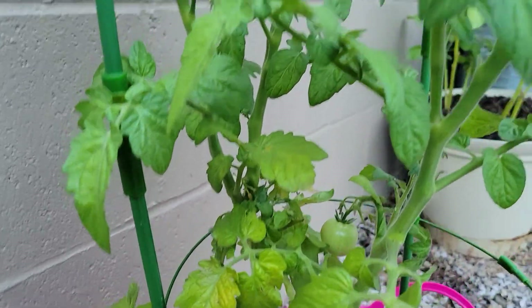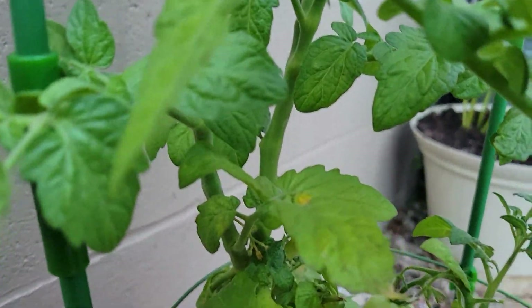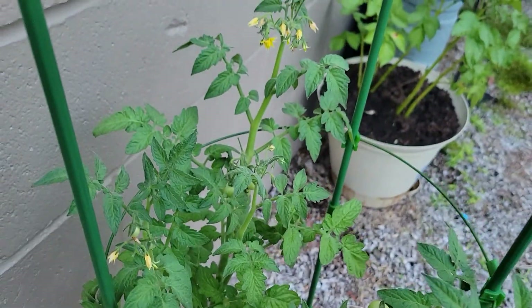I wasn't really sure how this was gonna do because I've never grown cherry tomatoes before, but yeah, I was really excited about that.